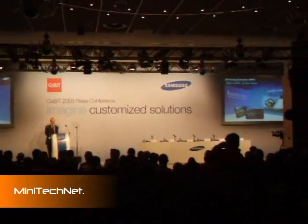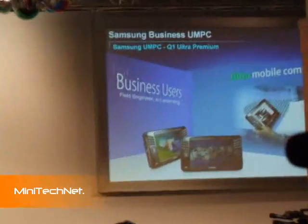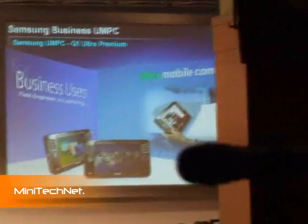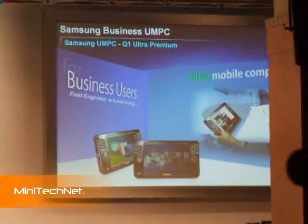While we are talking of innovation, the Q1 Ultra Premium is a perfect example of how Samsung delivers world-leading technology, design and miniaturisation, delivering incredible power and performance within a compact and attractive design.